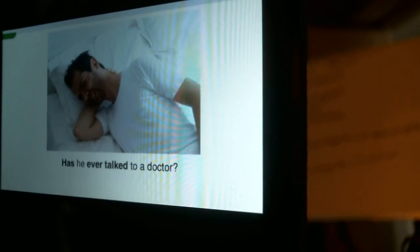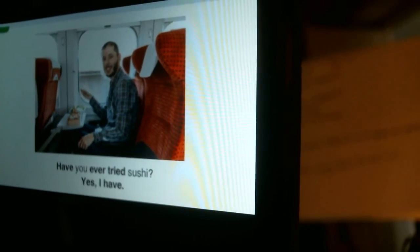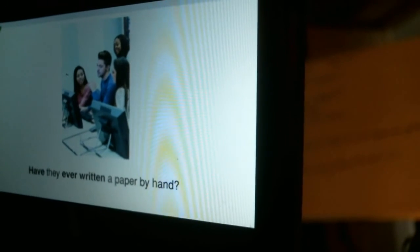Has he ever talked to a doctor? No, he hasn't. Have you ever tried sushi? Yes, I have. Have they ever written a paper by hand? No, they haven't.